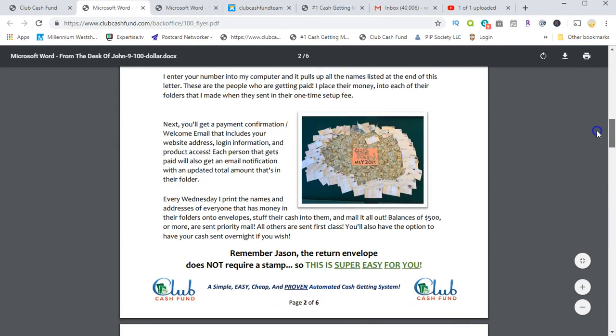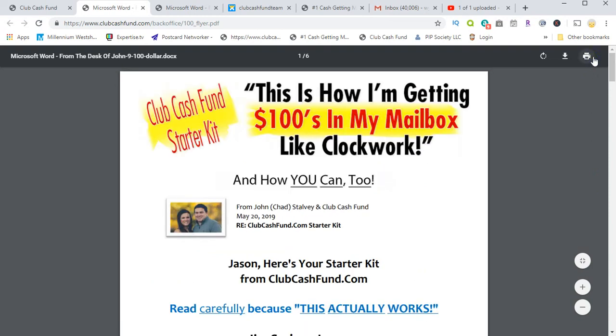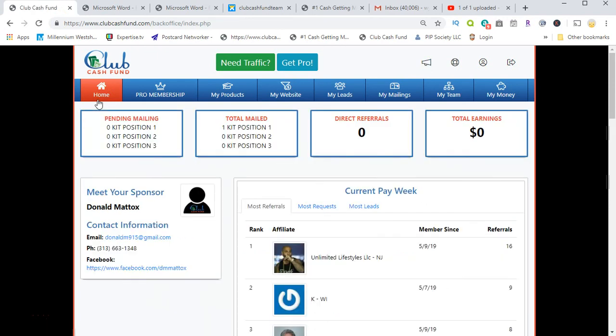I'm also going to put up a video that explains the program — it's going to say $80 on the video while they're waiting to upgrade it to $100. But I want to show you what the letter and back office looks like, and I want you to get excited about this opportunity because it's really taken off. A lot of people are promoting it, sharing it, and getting referral commissions from the company.